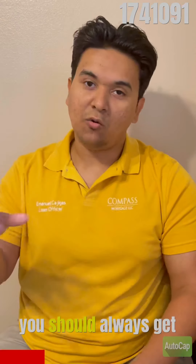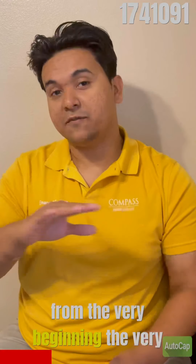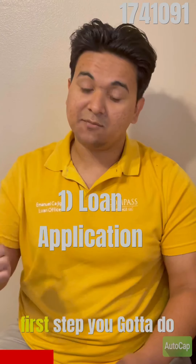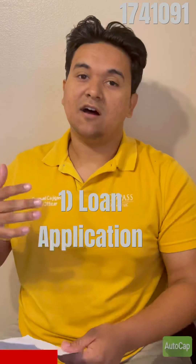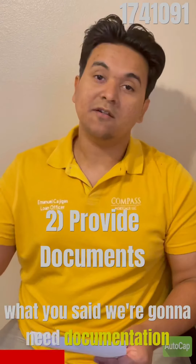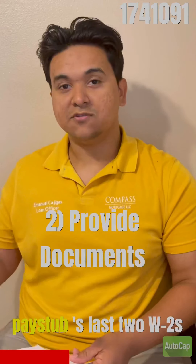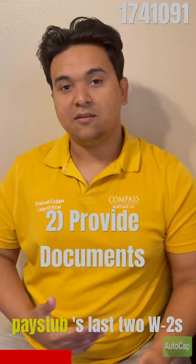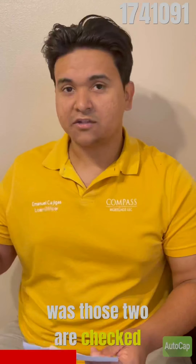You should always get pre-approved or pre-qualified before going into contract, but some people don't, so I'll start from the very beginning. The first step is to do a loan application, provide your information, they'll pull your credit, and we'll see if you qualify. Once everything looks good, we'll need documentation to verify everything — your pay stubs, your last two W-2s, and bank statements showing what you have for the down payment.